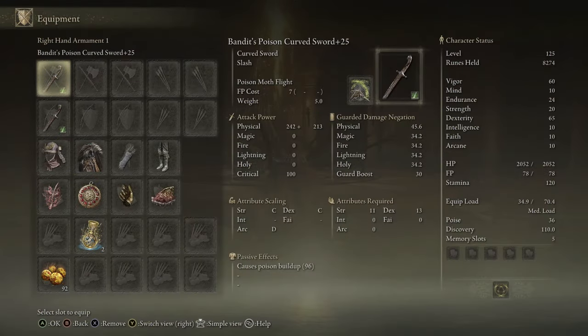You guys get the idea. Overall, the Bandit's Curved Sword is very, very good for elemental builds. And if we're talking about this setup specifically, you can use this with Curved Swords, Straight Swords, or Daggers if you want — and it's just very, very fun. I think it's honestly kind of underrated.